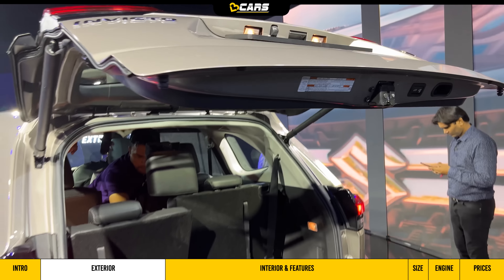There is a small storage space in the center, but notably there is no wireless charger — that feature is present in the Innova Hycross. There is a 12-volt charging socket as well. You get a 10-inch touchscreen infotainment system with wireless Apple CarPlay, and a 7-inch digital instrument cluster. You can also see drive modes and overall tell-tale lights displayed.